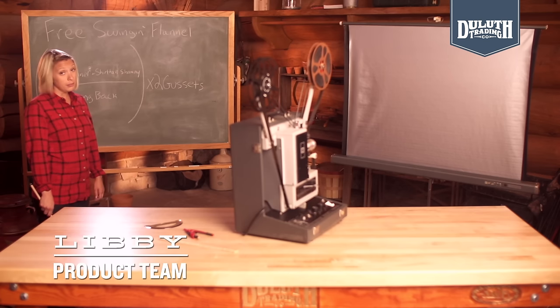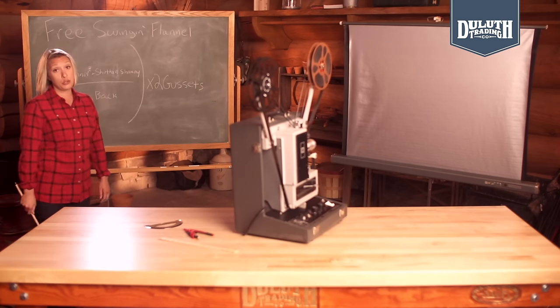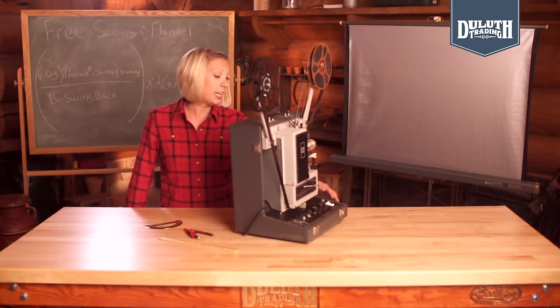When it comes to flannel, there's garden variety and there's genius-level free-swinging flannel from Duluth Trading Company. What makes our flannel smarter than average? Let's take a look.